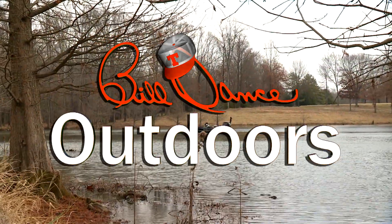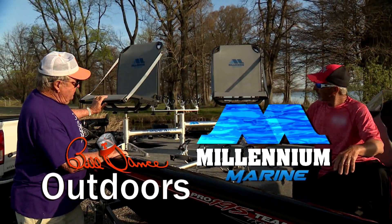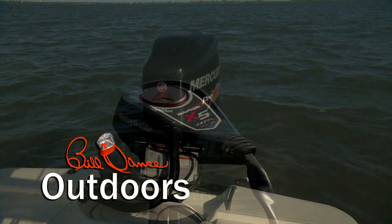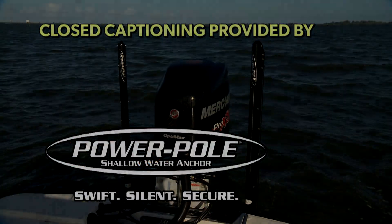Today's show is sponsored in part by Millennium Marine — a new class of comfort — and Motor Guide, trolling motors engineered for anglers. Closed captioning provided by PowerPole, the original shallow water anchor.